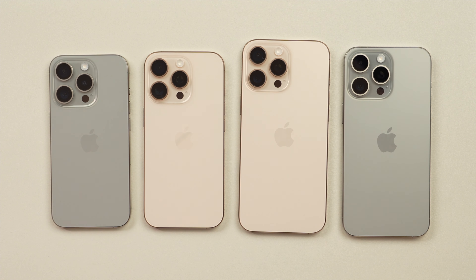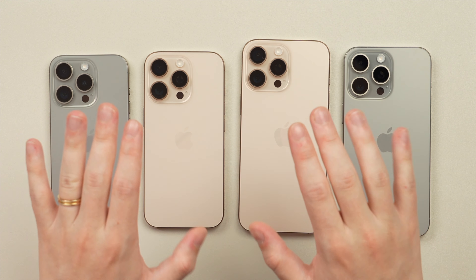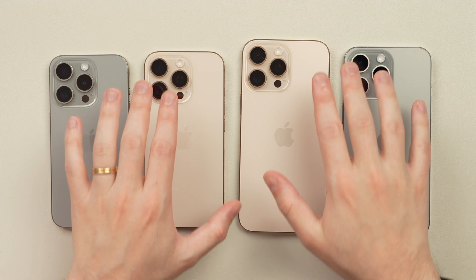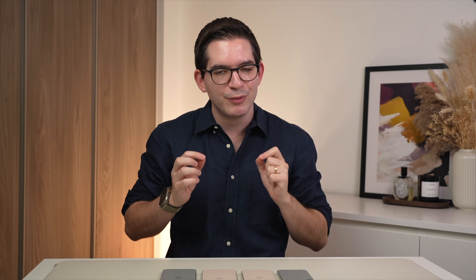You've already heard some of my thoughts when we were testing the camera control earlier. I think it's something that will be more important for some than others. However, something we can all appreciate are the camera upgrades to the lenses — the new improved 48-megapixel main sensor and the new 48-megapixel ultra-wide sensor, which are going to be quite great.